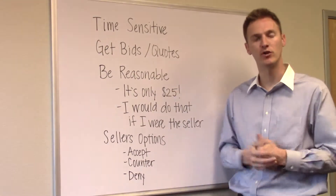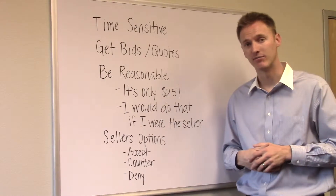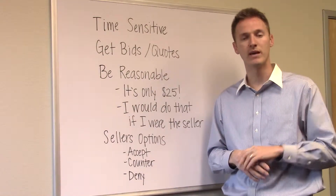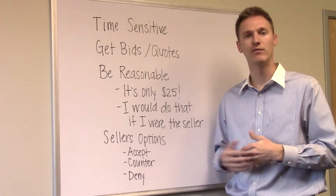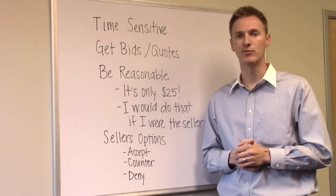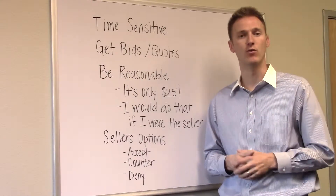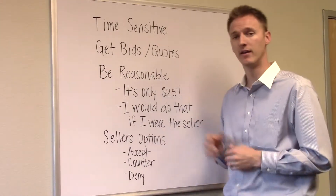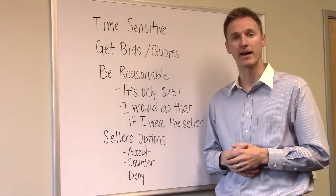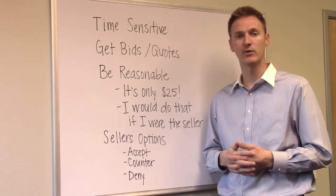I also recommend getting bids and quotes. Your home inspector might be great at finding issues with homes, but they're likely not a licensed electrician, plumber, HVAC contractor, or roofer. Make sure you get bids from the appropriate parties before making a blanket statement like 'it's going to be five grand to fix the roof.' Get real information so you can put your best foot forward. Give yourself plenty of time — it might take a few days to get the inspector out, another day or two for the report, then more days to get a roofer or HVAC contractor out for quotes.